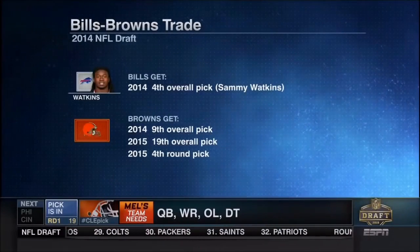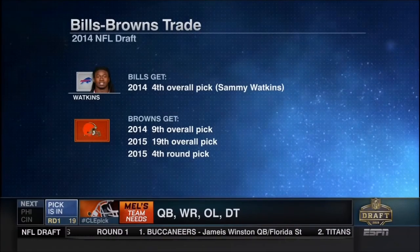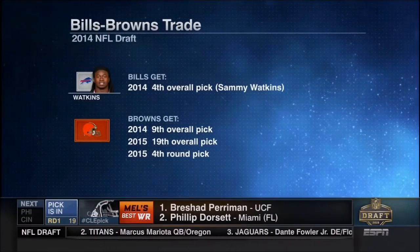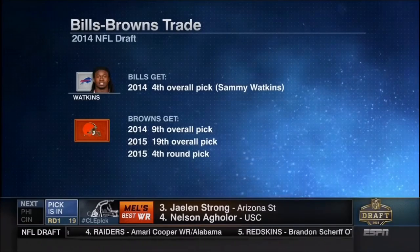Now the number 19 selection, which is the spot of the Buffalo Bills. But if you remember last year, the Bills moved up just a tad in the first round to get Sammy Watkins. They made a trade with Cleveland, so hence, among others, this is their pick, the 19th overall.